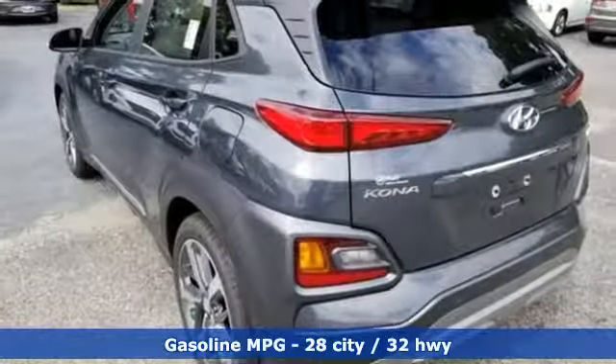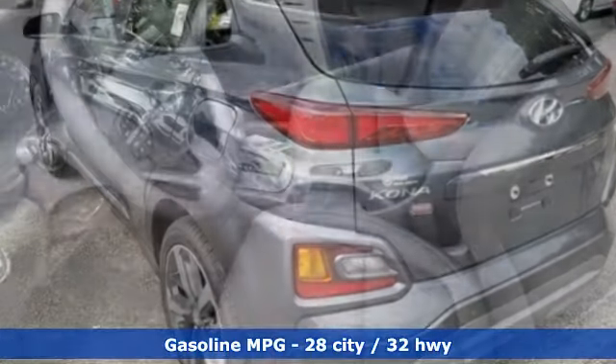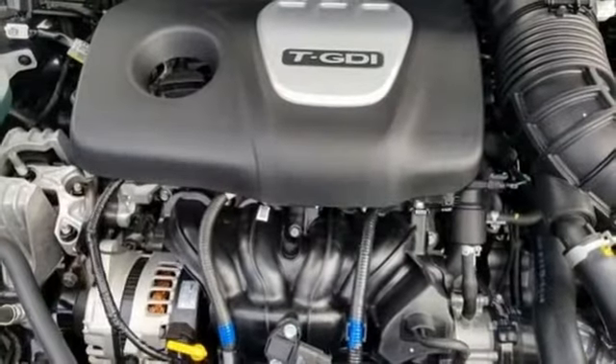It comes with all the amenities you need: intercooled turbo inline 4-cylinder engine, front heated leather bucket seats, streaming audio, rear parking sensors, leather steering wheel.